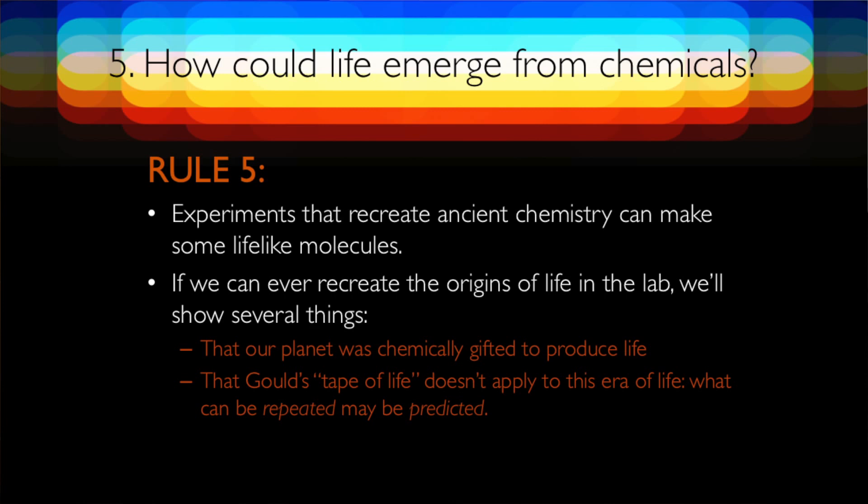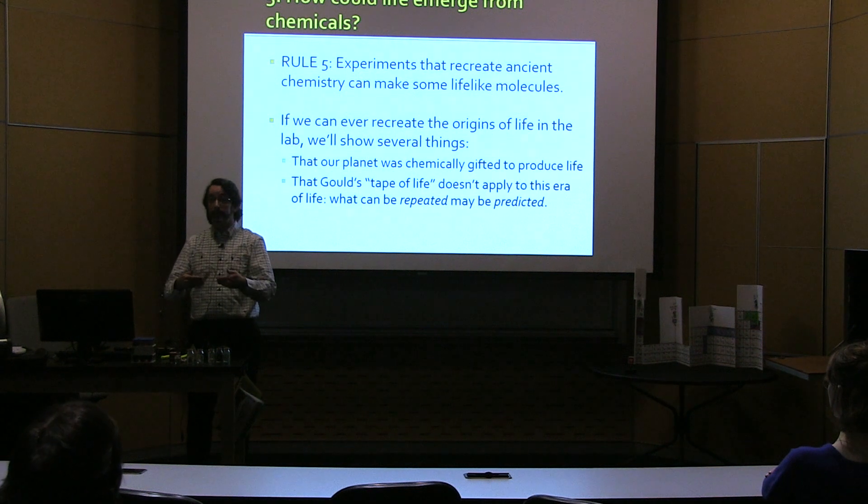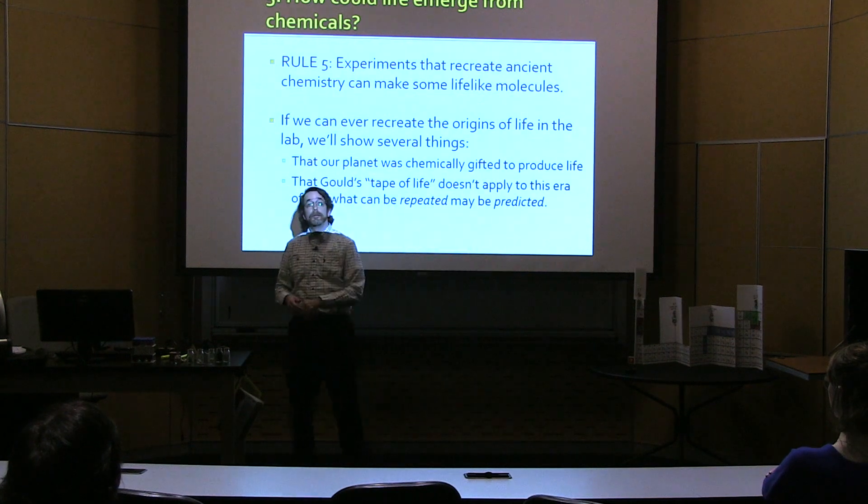There are more experiments discussed in the book. If we can ever find out what the origin of life was — what the original reaction that led to life was — that will actually be good news for the book's arguments. First, that our planet is special, chemically gifted to produce life. Second, that Gould's tape of life is too extreme — you can repeat the important parts of life if you rerun them. If we can take ancient chemistry and run it in a lab today and recreate it, that means it can be repeated and chemically predicted from the properties of the elements.